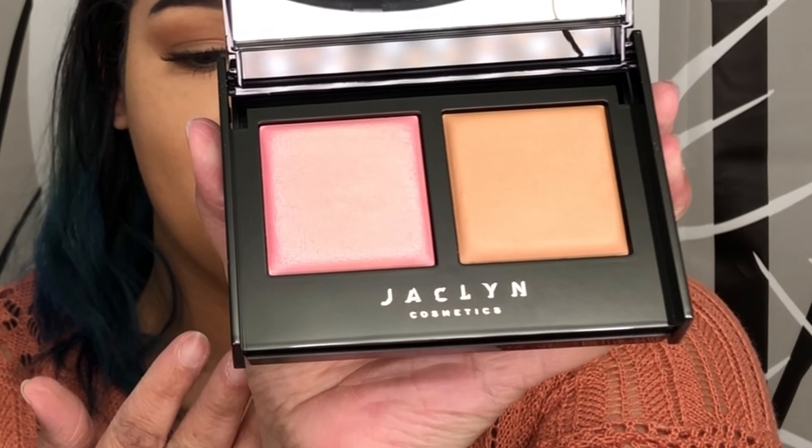For the bronzer and blush duo, this is $36. We're going to go through swatches together. I'm going to do some swatches on my arm right here. First, I'm going to do the blush, Pink Me Up. This is so buttery — I've literally been just swirling my finger in here and it doesn't even look like I put a dent in there.